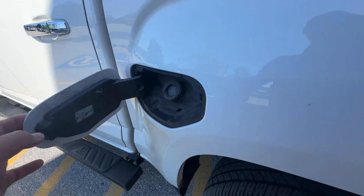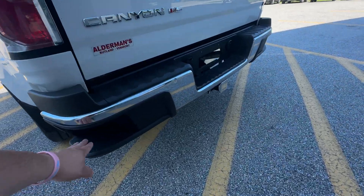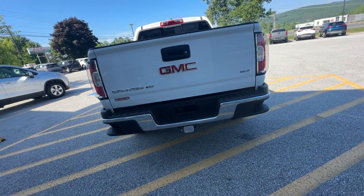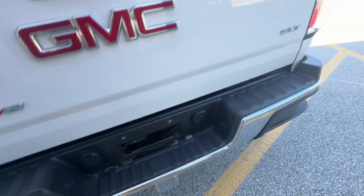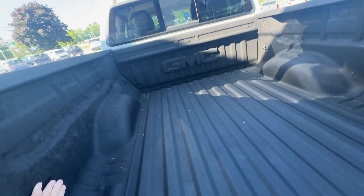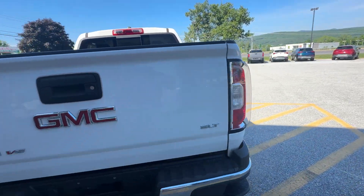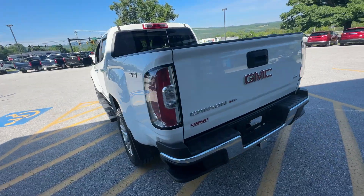Cap-less fuel filler. Onto the back, you've got the integrated sidesteps, a tow hitch, 4-way flat, and 7-way round. Plenty of tie-downs in the bed and a spray-in bed liner. This is an SLT, so it's very well-equipped.